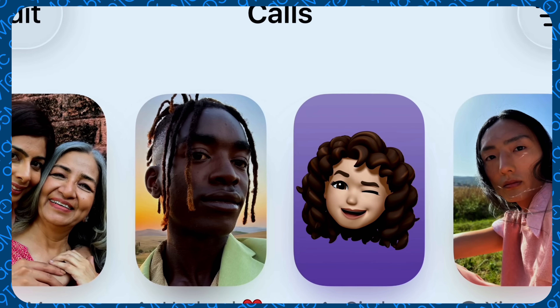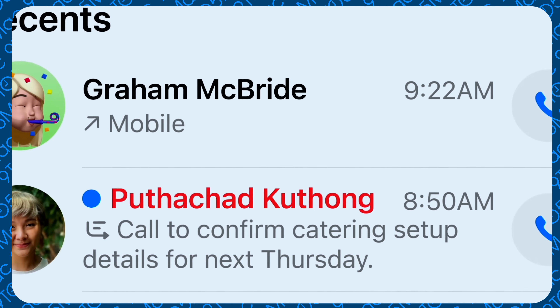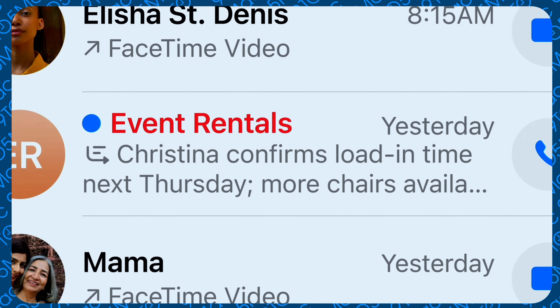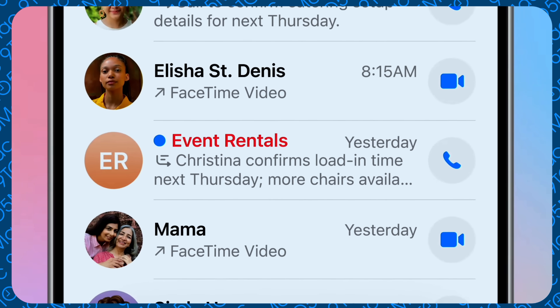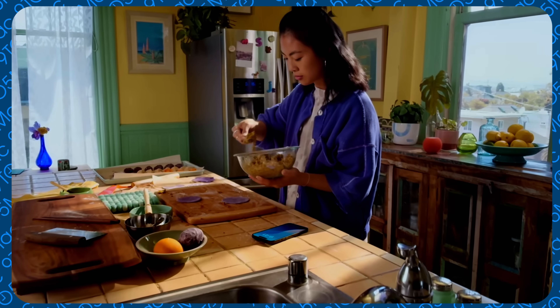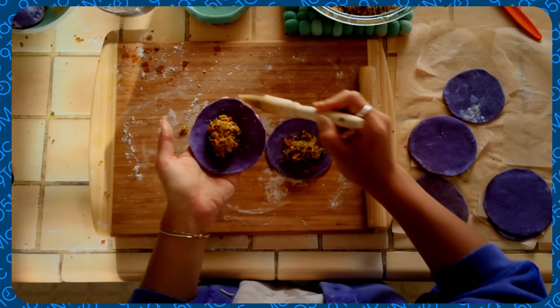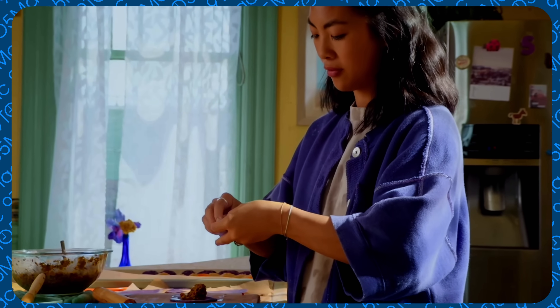Beyond the visual changes, there are functional quality-of-life improvements. The phone and Messages apps are getting big updates. The phone app gets a unified layout — optional, so you can stick to the old one. We're also finally getting more advanced call screening, a hold assist feature where a virtual assistant tells the caller to hold, options on the incoming call screen, and voicemail transcriptions that can be sent out as an iMessage.